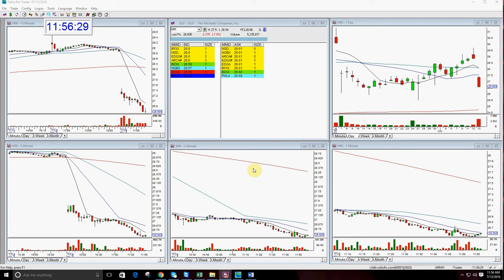Good morning everyone and welcome. This is Melissa Arma with the Stocks Washington. I'm here to review the play of the day which was MIK, The Michaels Companies — the crafty store which I love to shop at. We were talking about that in the room this morning.